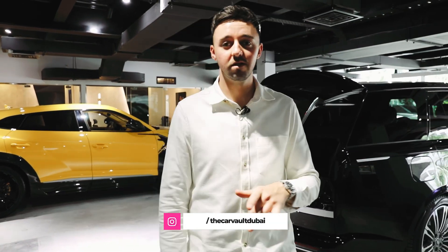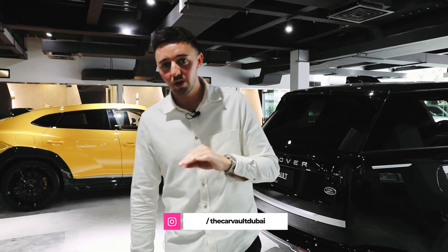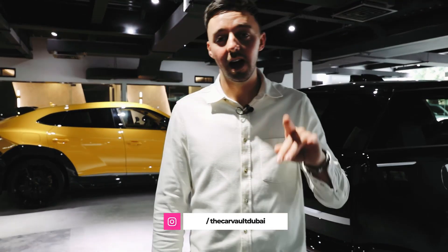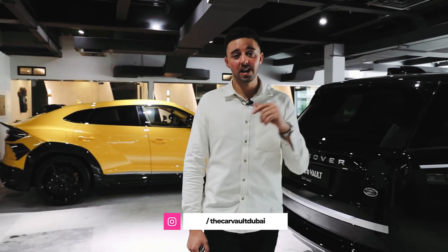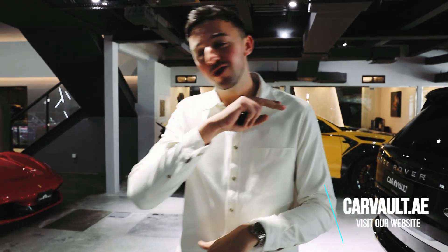I hope you like the video and this little review that we've done. As always, if you want to have a look at the rest of our inventory, check out carvault.ae. Don't forget to like, follow, and subscribe — we have some crazy other cars.